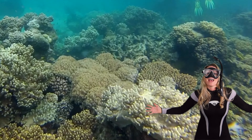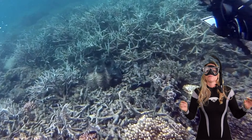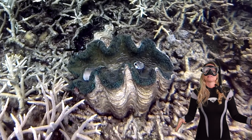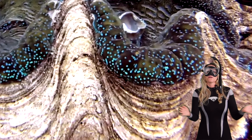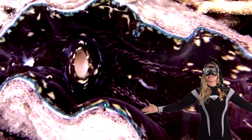And there you have it, fellow ocean explorers. The world of giant clams is a true wonder and they have a vital role to play on the reef. These gentle giants really are the guardians of the underwater gardens. Keep exploring, keep learning, and always appreciate the beauty underneath the water. Thanks for taking this dive with me.